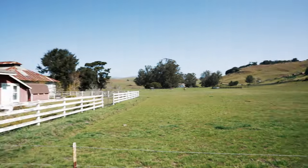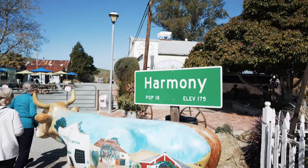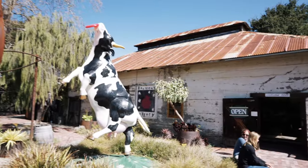We then started our journey back home along Highway 1 with a stop at Harmony, a tiny town with a winery, glassworks, pottery shop, a creamery, and an old chapel, along with some whimsical art installations.